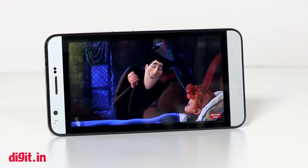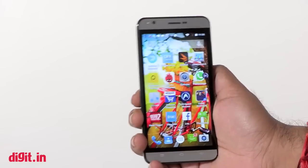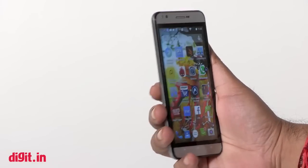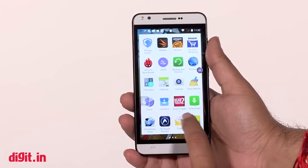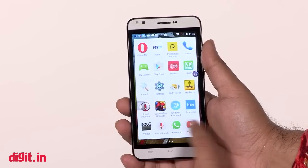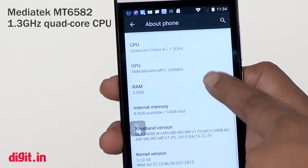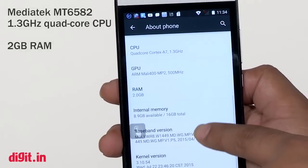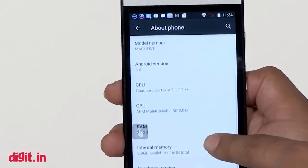I watched MP4 videos and a lot of YouTube and the smartphone held up quite well. Viewing angles aren't the best — beyond a point colors start looking off. Overall the UI is stock, which I prefer for budget devices. Under the hood it's a MediaTek MT6582 1.3GHz quad-core processor with 2GB of RAM, 16GB storage expandable via microSD.